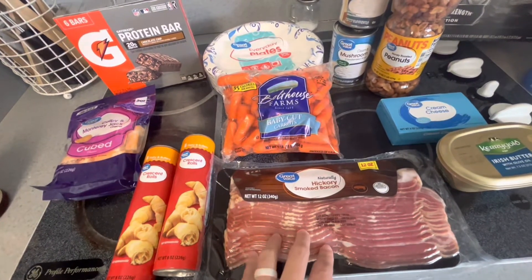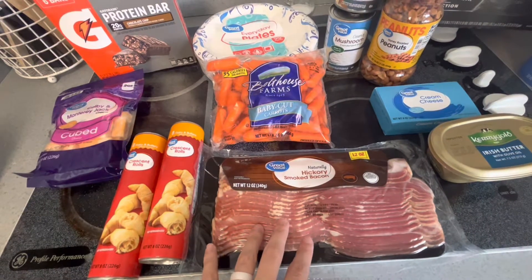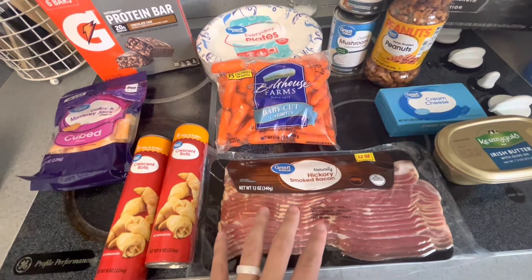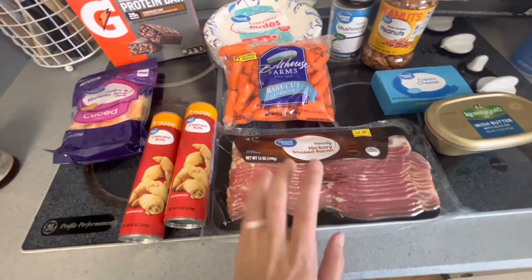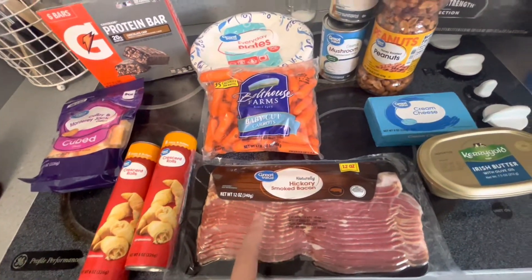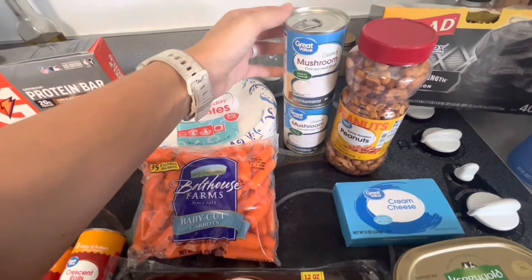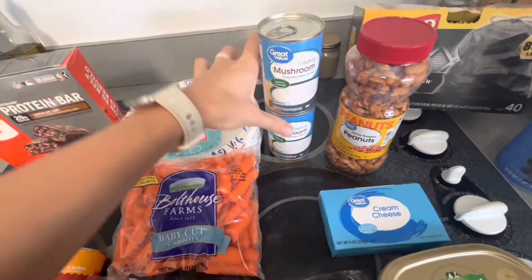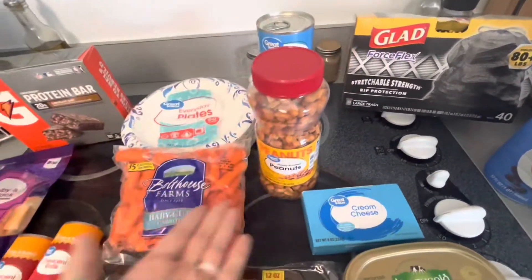I got some bacon because I forgot to buy it with our last grocery video, so we've been without it, which is sad. I made sure it was the very first thing on my grocery list this week. And then I just got two cans of cream of mushroom just to have on hand — good to cook with.